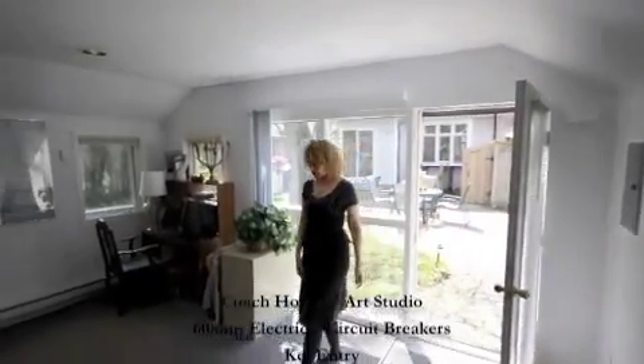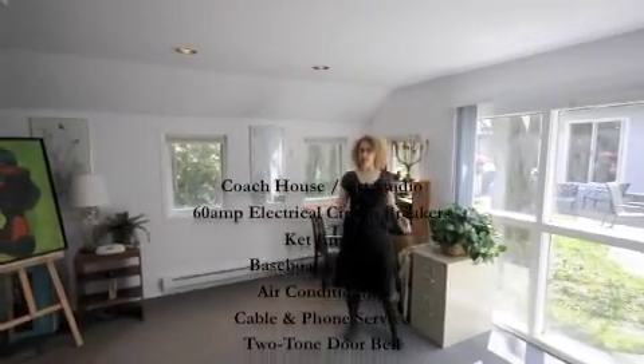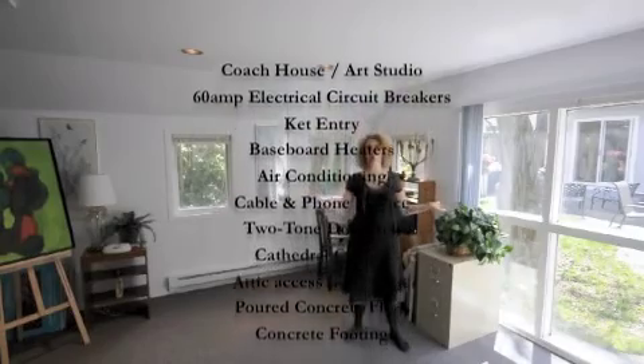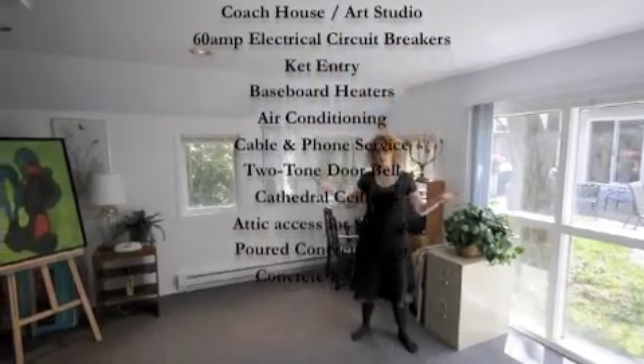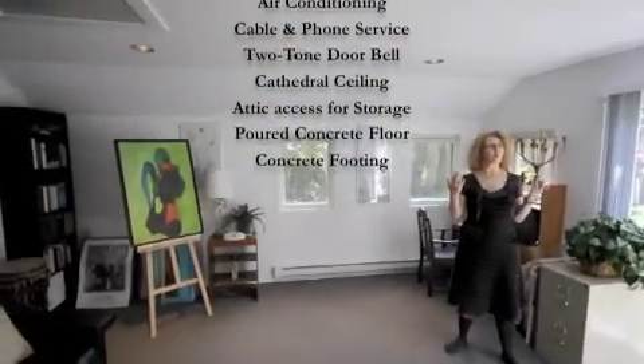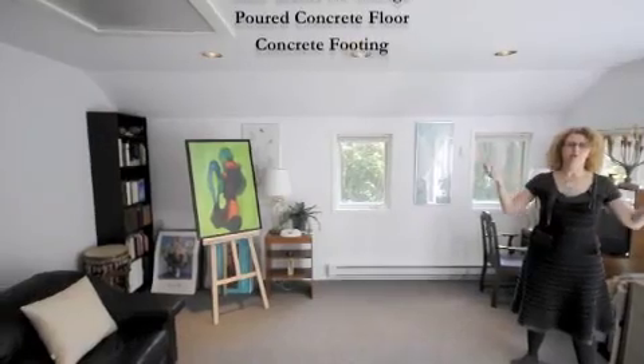And here we are in the studio. This, once upon a time, was a garage. They've converted it into this fantastic work-from-home space — an art studio, whatever you want it to be. It's insulated, it's got wiring, air conditioning. It's just a beautiful, really a getaway place in your own home.